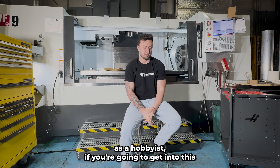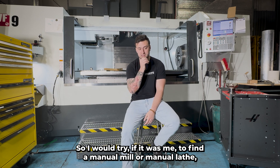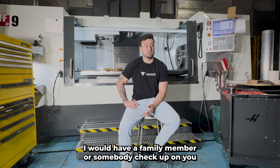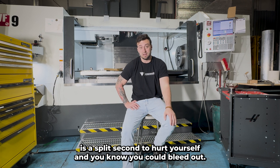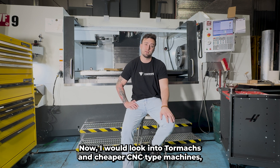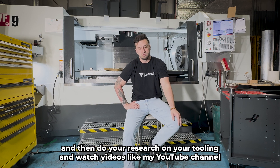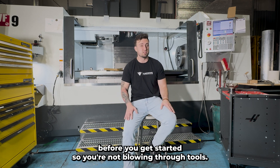As a hobbyist, my number one piece of advice is safety. I would try to find a manual mill or a manual lathe, make sure you're as safe as possible, get some extra covers, and pay extra attention to that. You're probably going to be alone, so I'd have a family member check up on you during a project — all it takes is a split second to hurt yourself and you could bleed out. I would look into Tormach and cheaper CNC-type machines. Unless you want to drop $250K on a machine, look into a built-in CNC, do your research on tooling, and watch videos to build a foundation before you start so you're not blowing through tools.